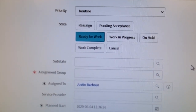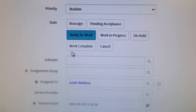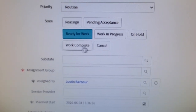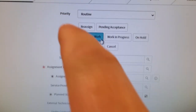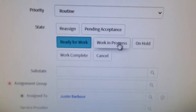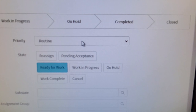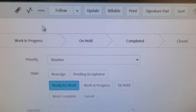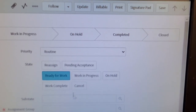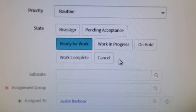See these buttons in the upper right of Nivolo — reassign, pending acceptance, ready for work, work in progress, on hold, work complete. Certain options in the work order will or will not be available based on what button is highlighted up there. So you have to come up here, click something, then navigate back down to the bottom of the work order to get something done. You would think the buttons would be up in the header by the save bar — nope. Extremely annoying.